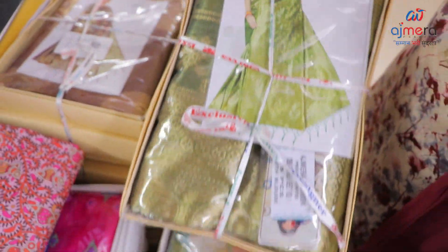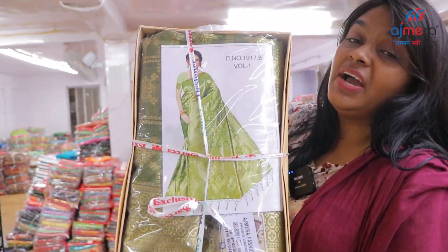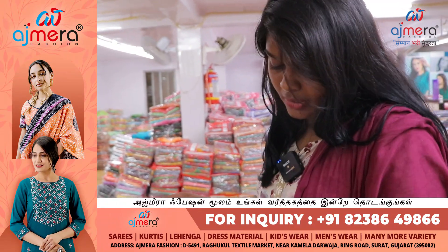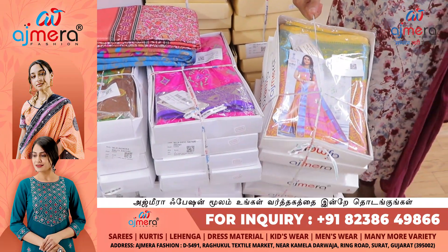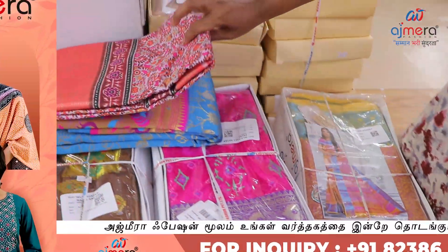Beautiful, rich and elegant, simple and sober — there are 5 sets of collections. Light pastel colors with catalog-based and non-catalog-based options. You can purchase from Ajmera Fashions.